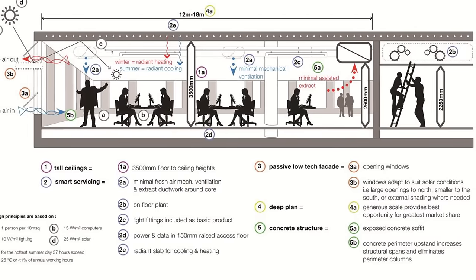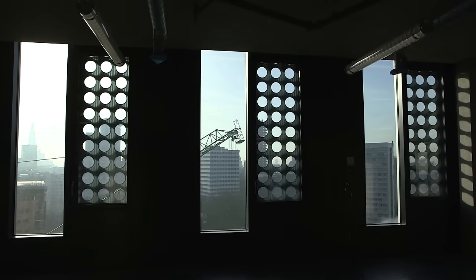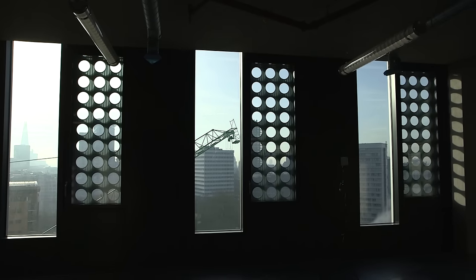We have windows that open, so we're talking about passive ventilation, which aligns with passive cooling — which we achieve by running cold water through the concrete slabs.